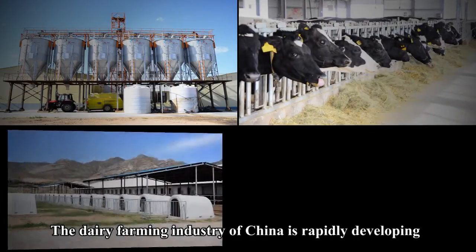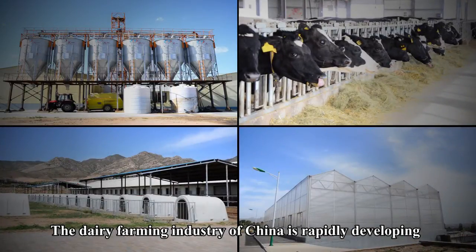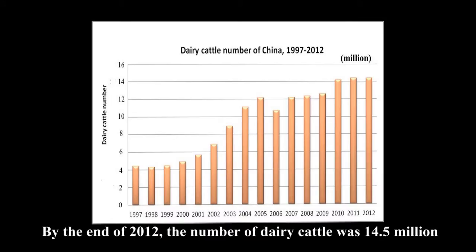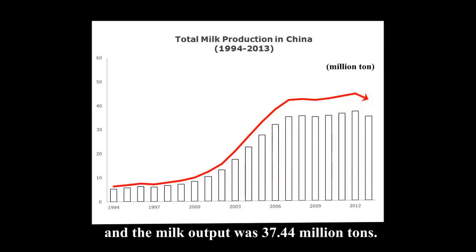The dairy farming industry of China is rapidly developing and is the most active within animal husbandry. By the end of 2012, the number of dairy cattle was 14.5 million and the milk output was 37.44 million tons.